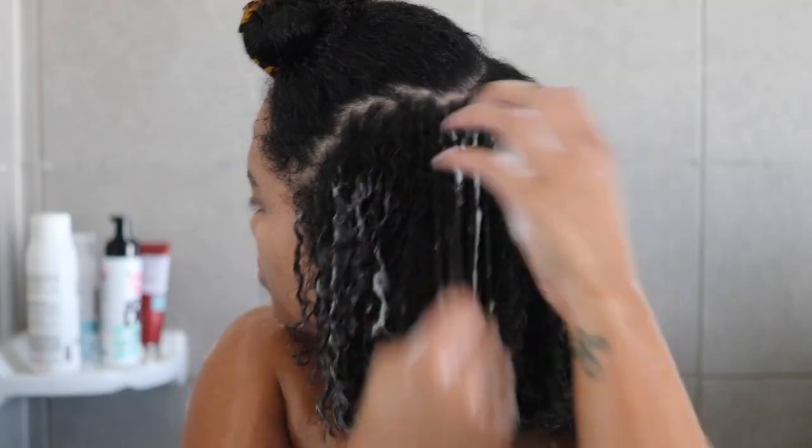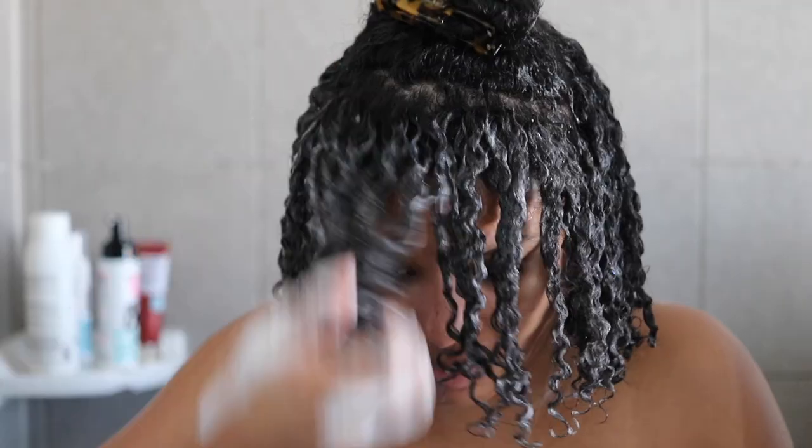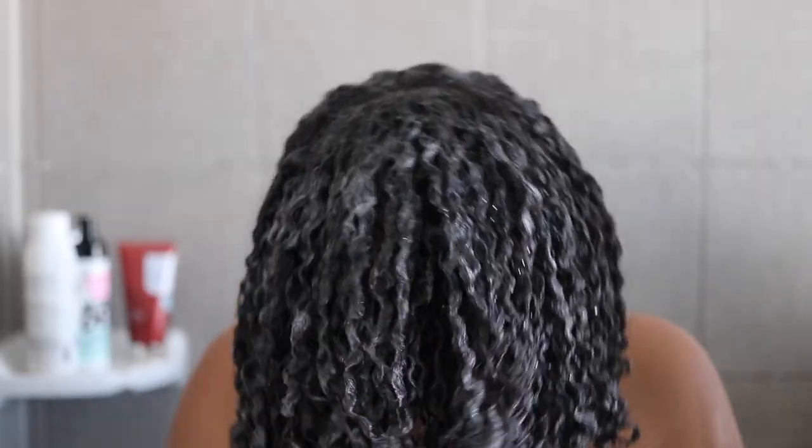Nothing new to see here — we're styling with Adore mousse. That's it! Simple three-product wash and go, we love to see it. The curls are super defined and extra juicy. I just love the wash after a good trim. Now we gotta diffuse.